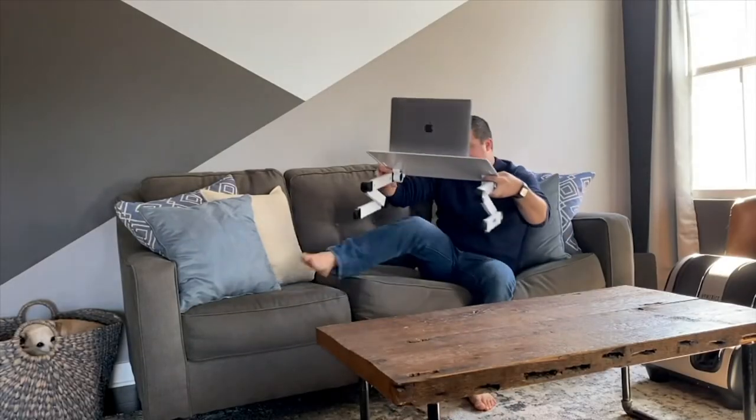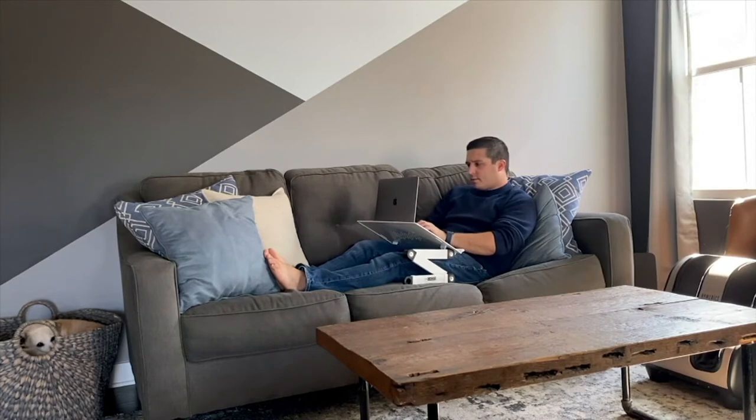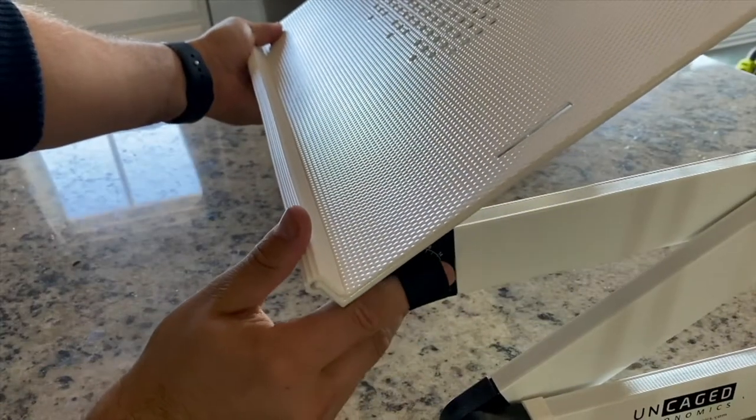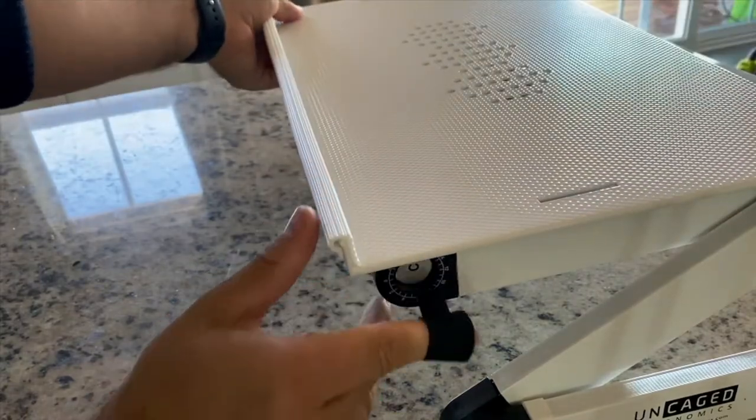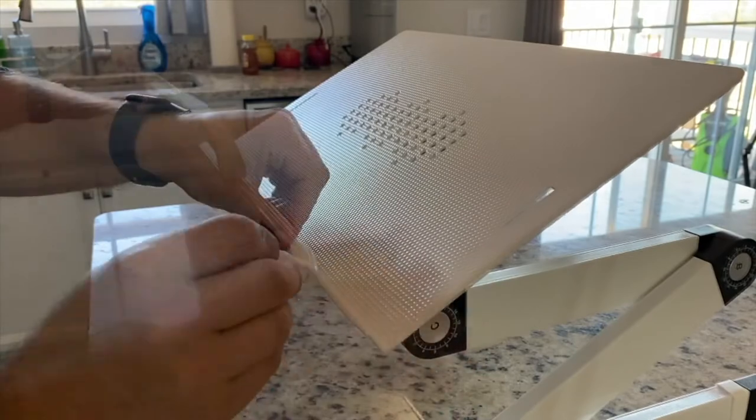I'm going to pretend to do some work on a laptop, but maybe you are really doing work, or maybe you just like to watch movies, or relax, and you just need somewhere to stand your laptop. Well, this is how you do it.